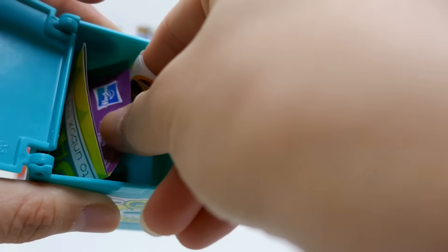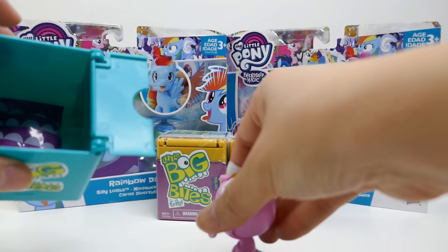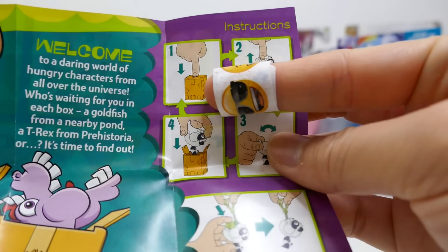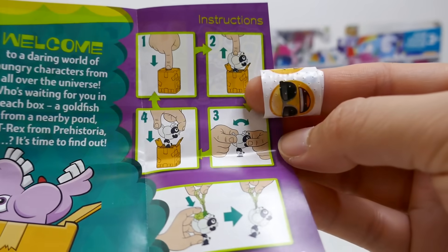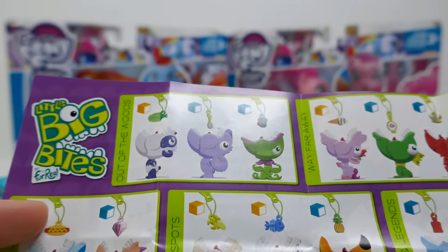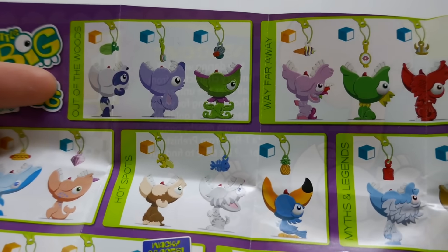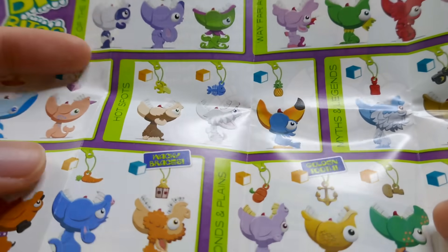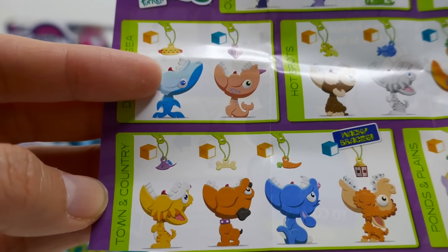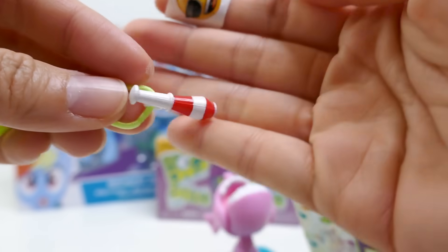Let's see what else is in here — we have a little stand to display our figure. Here are the instructions: you press your finger into the hole until the animal bites you, and then you can reset it. There's also a checklist with categories like out of the woods, far away, aliens, myths and legends, pawns and planes — ours is a little elephant — and even town and country with cats and dogs.